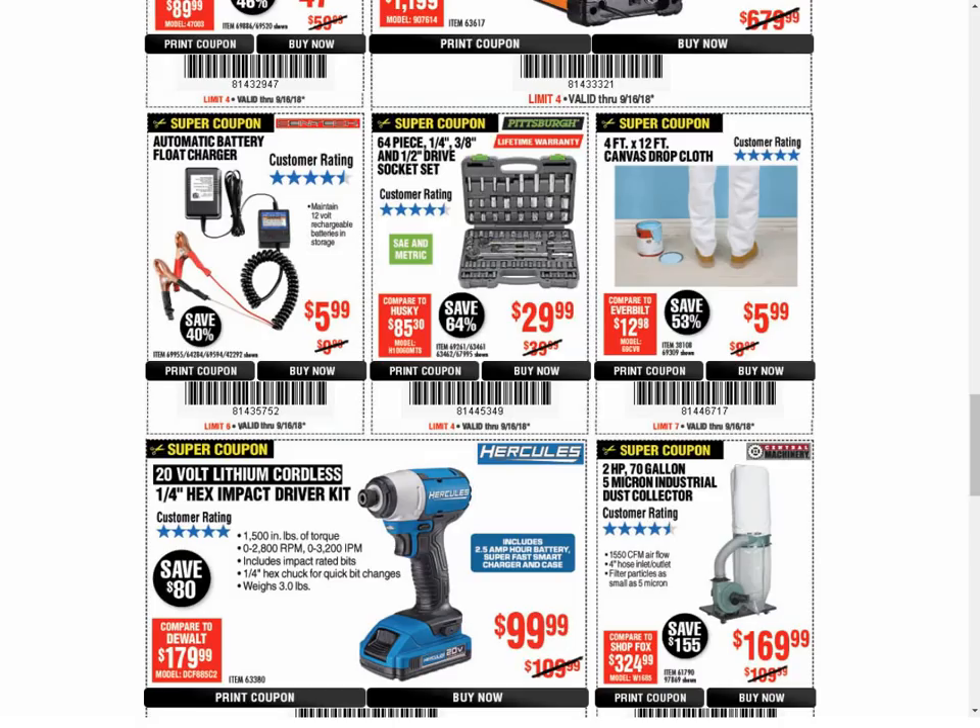The Float Charger — we have another coupon available for $4.99, so make sure to use that coupon. It's a dollar cheaper. If you're looking for any of these coupons I mentioned in this video, go to my website or the app and just type in the item number in the search bar — you will find everything I mentioned here.